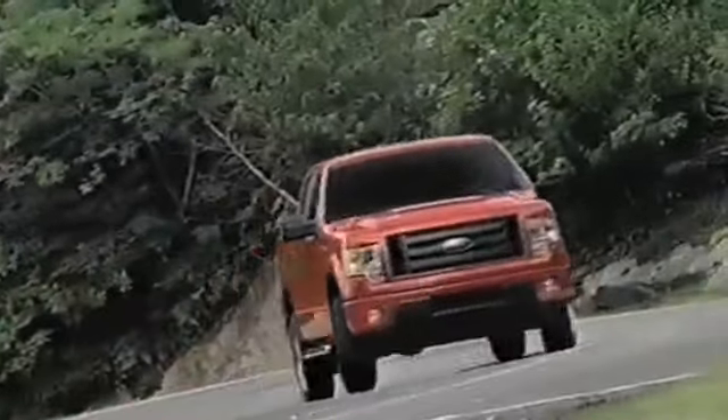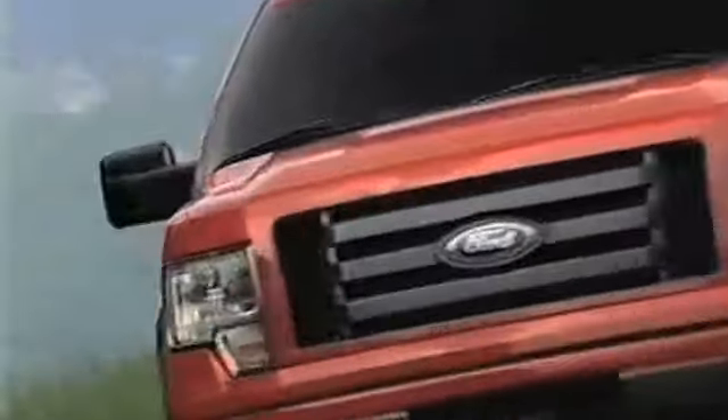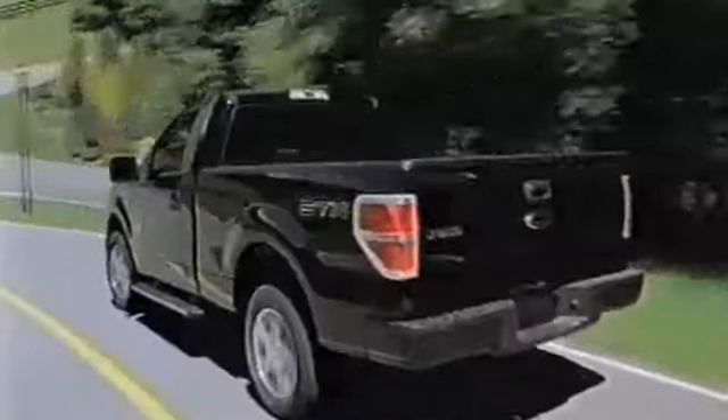Consumers interested in purchasing a pre-owned Ford F-150 know it comes standard with features like selectable tow haul mode and electronic brake force distribution.